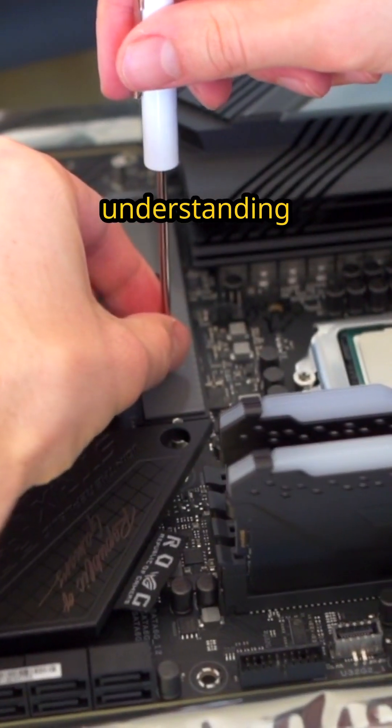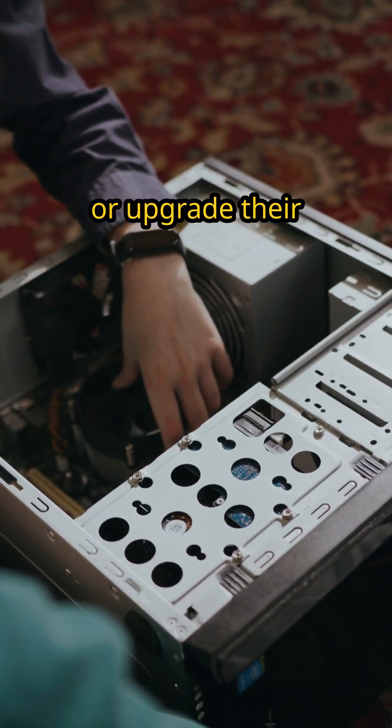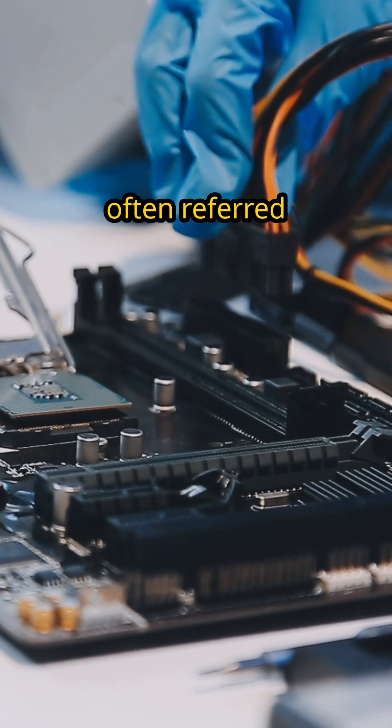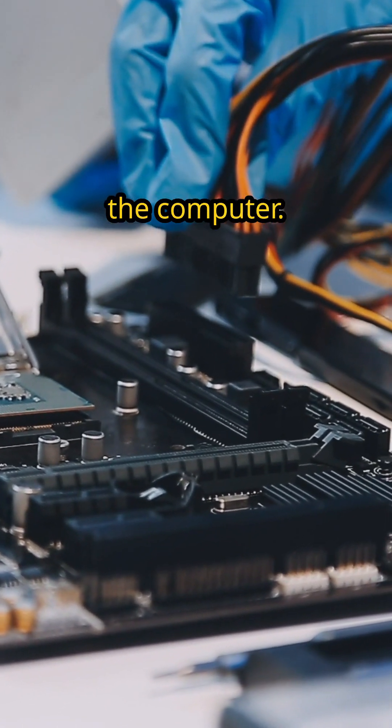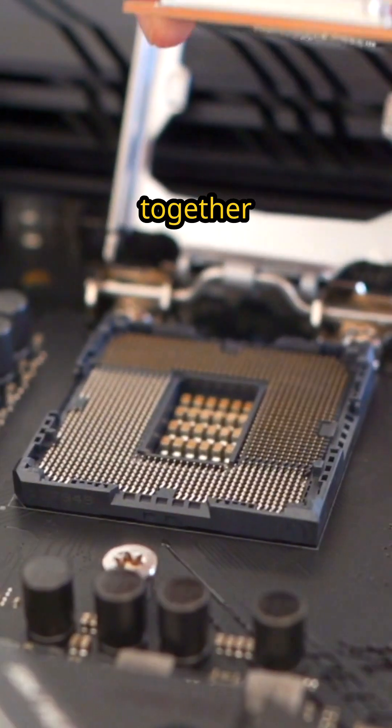In the world of computers, understanding the essential parts is crucial for anyone looking to build or upgrade their system. First up, the motherboard, often referred to as the nervous system of the computer. It connects all components, allowing them to communicate and function together seamlessly.